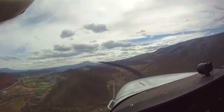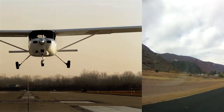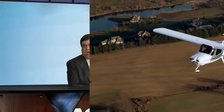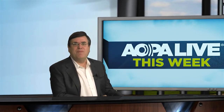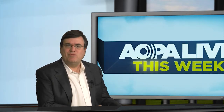Coming up, we got 300 nominations, but only one airport can be deemed the most challenging. And how is the Skycatcher working out as a trainer? We find out. Plus, what does the FCC have to say to the FAA about iPads and the airplane? And we fly the newest LSA to land on our shores. AOPA Live this week begins right now.